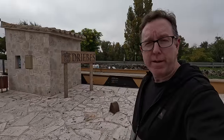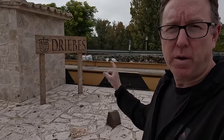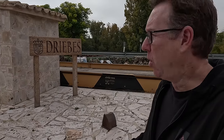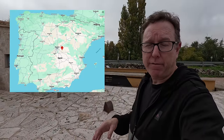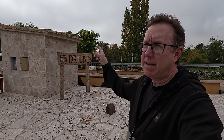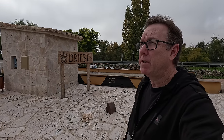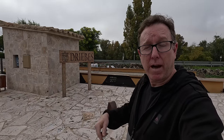Hola amigos, qué tal? Stuart here from Spain Speaks, and welcome to another small town Spain video. We're going to have a look and walk around this town, which is called Driebes and it's in Guadalajara, very close to the border with Madrid. In fact, only seven or eight kilometers separate the last town in Madrid from this town here. We're going to check out if there's a difference between the two autonomous communities, Madrid and Guadalajara. Let's go.